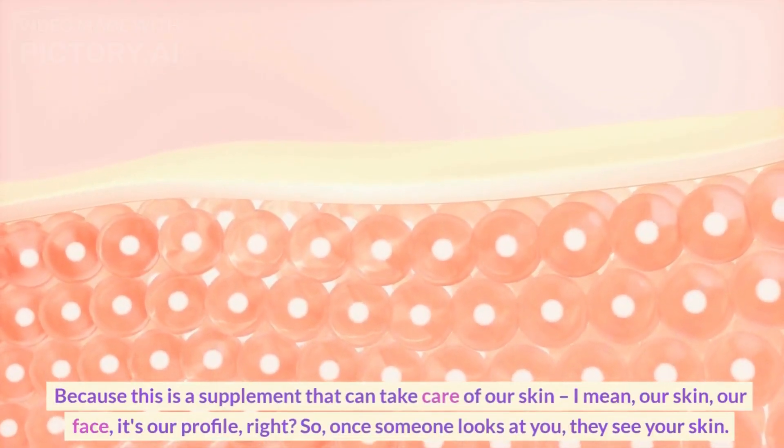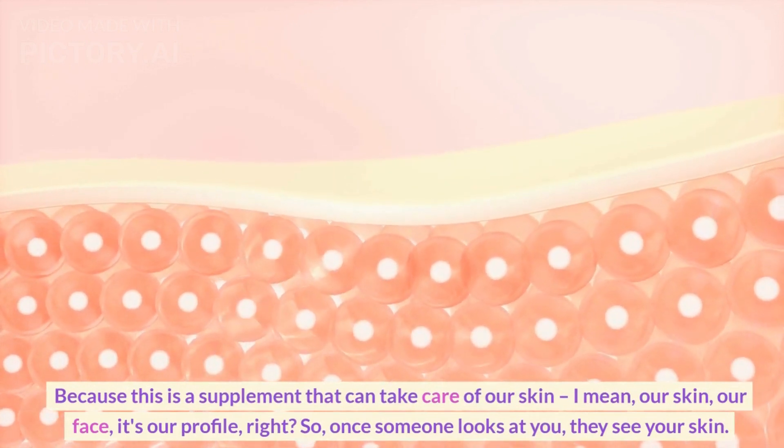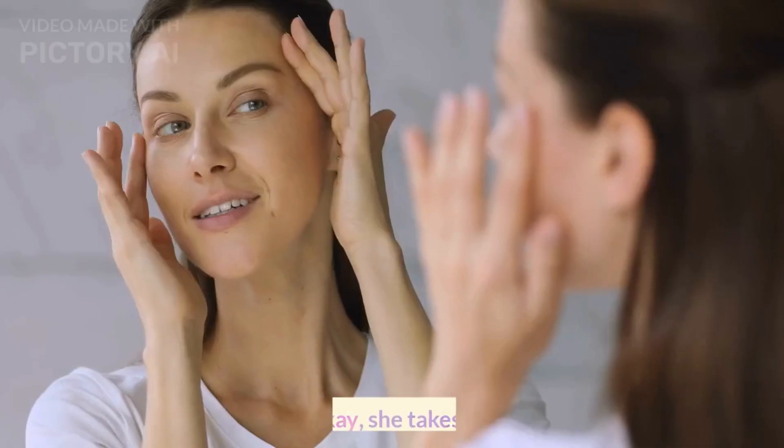Our skin, our face, it's our profile, right? So once someone looks at you, they see your skin. They're like, okay, she takes care of herself. That's really great.